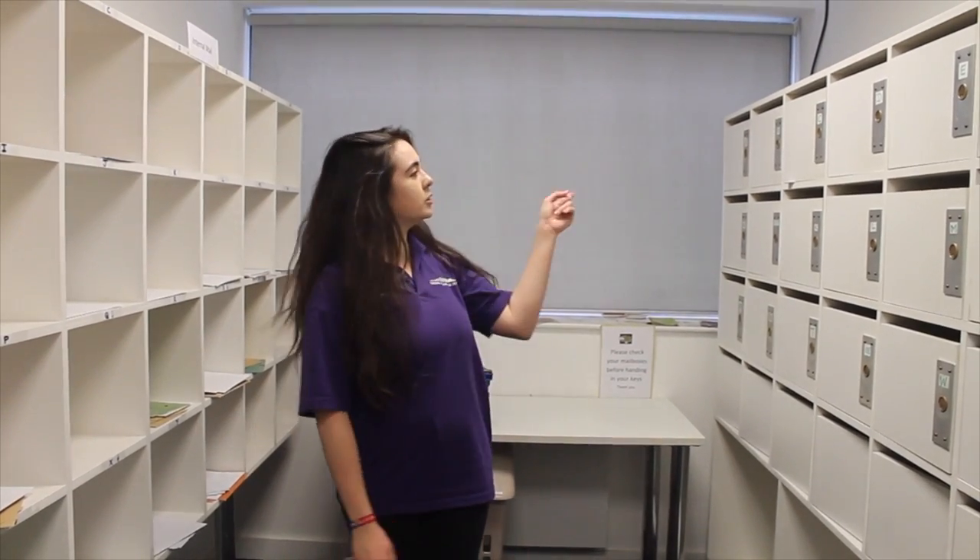This is the mail room. This is where the slots are for your post. It's ordered by last name.